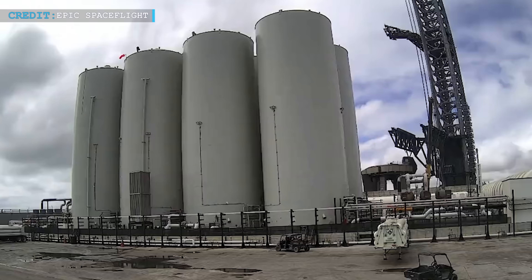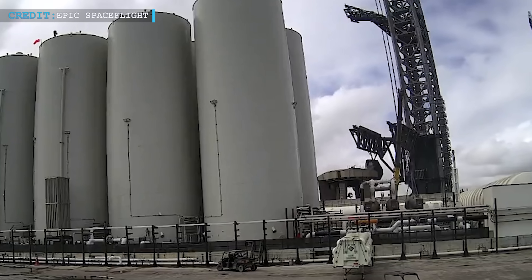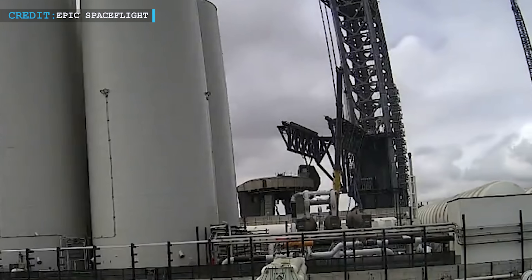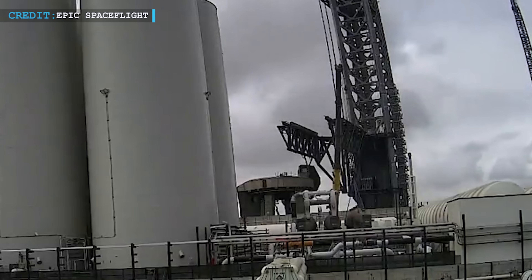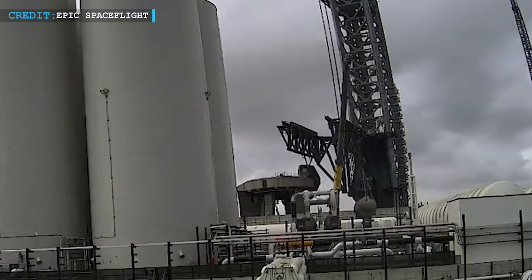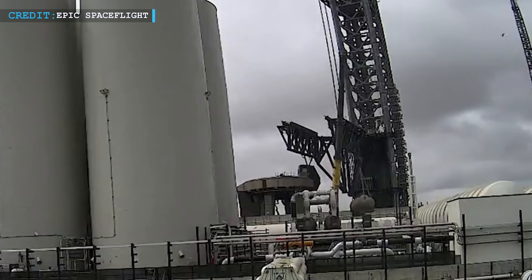Now let's go back to the Starbase facility. On the 22nd of August, at the LC, SpaceX put in a new machine that heats up CH4. They named this machine Hippos — it's like a kettle that boils water but for CH4. This machine will make the process of putting CH4 into the Starship rocket faster.